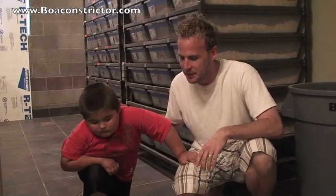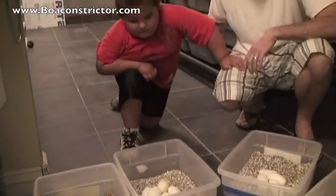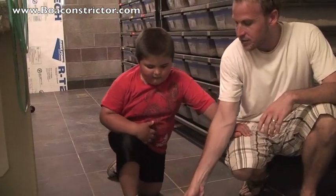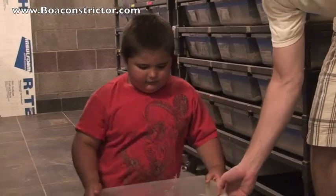Hey everybody, we got Russell here — this is Bugs' kid. Russell's a volunteer; he's gonna help with our kids and have some summer fun Tuesdays and Thursdays. Today we got a bunch of ball python eggs and we're gonna have Russell look at them. Tell the camera what those are, Russell. Ball python eggs.